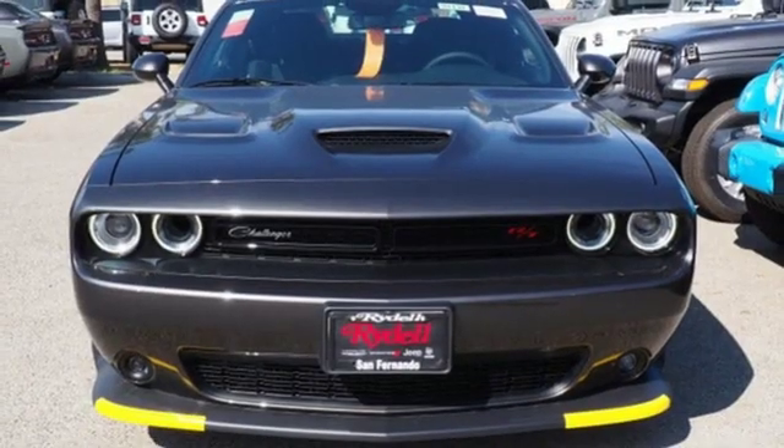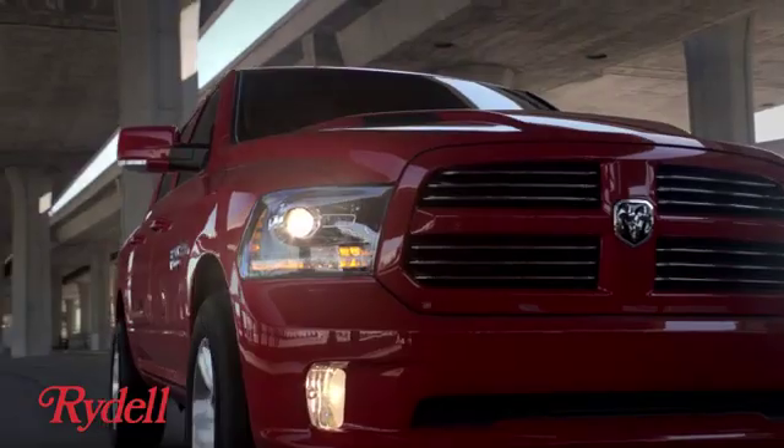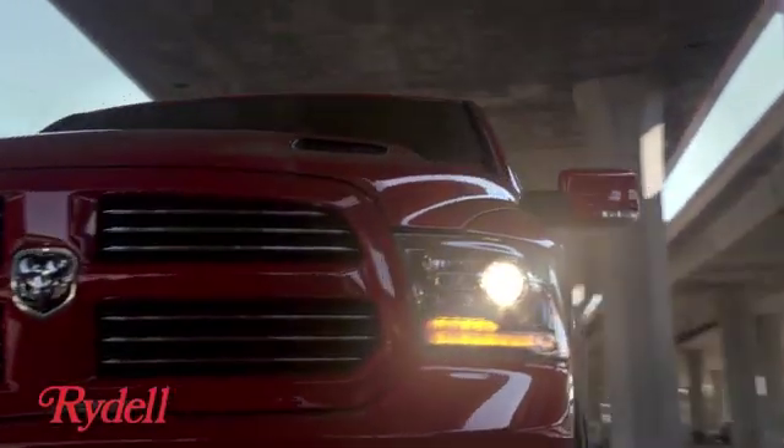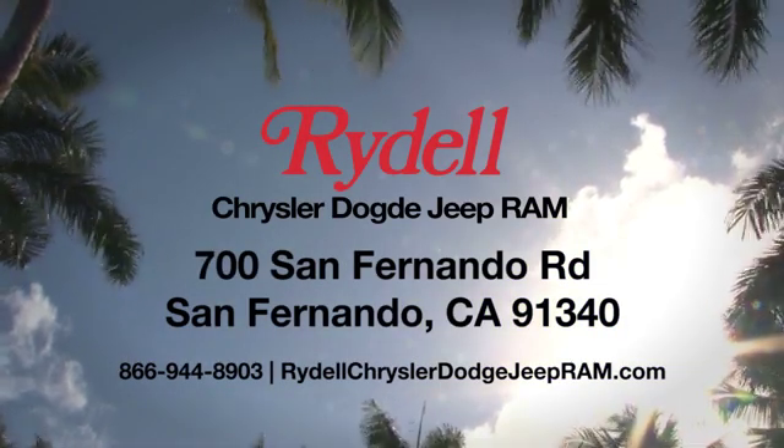Someone's going to drive this fantastic vehicle off the lot. Should be you. Test drive it today. Stop into Rydale Chrysler Dodge Jeep Ram. We're conveniently located near the 5 and 118 freeways at 700 San Fernando Road in sunny San Fernando, California.